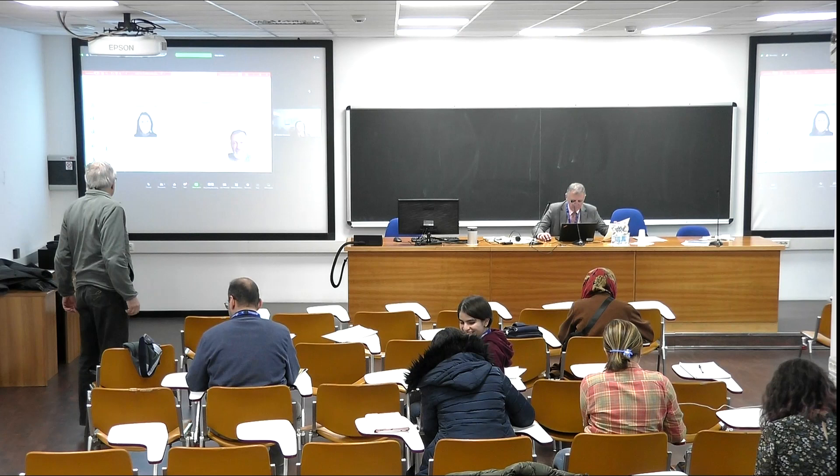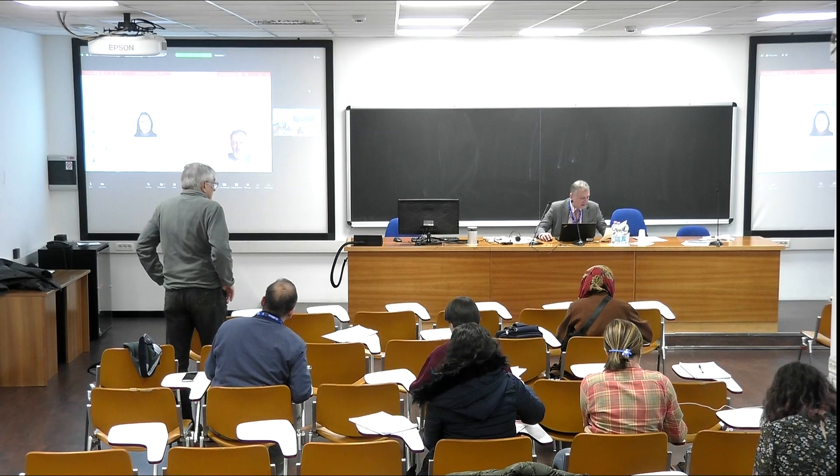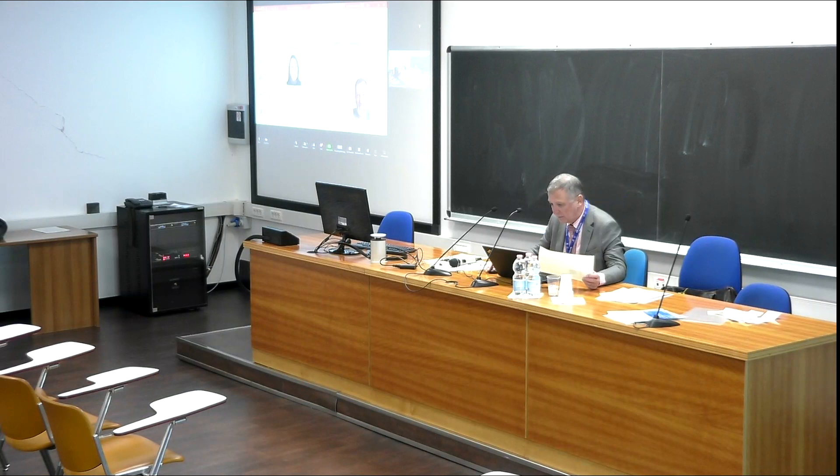We continue with a presentation by Nikoleta Marilova on repurposing sites of fossil plants with advanced nuclear reactors.